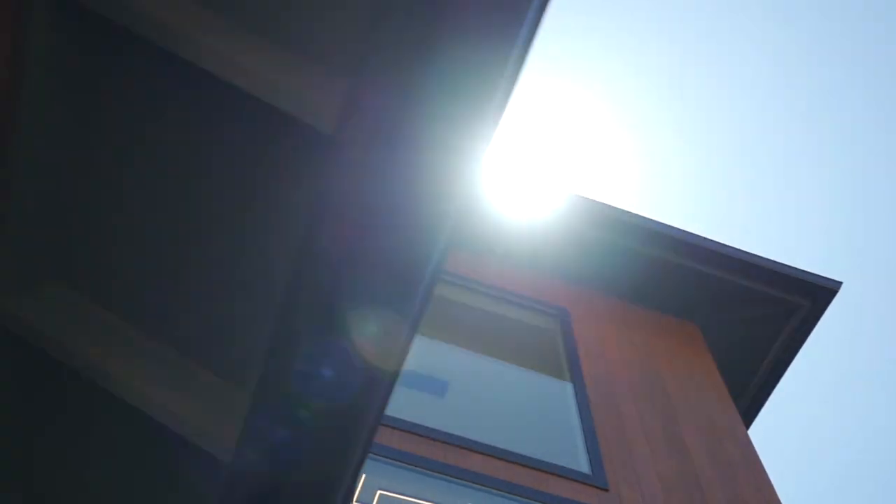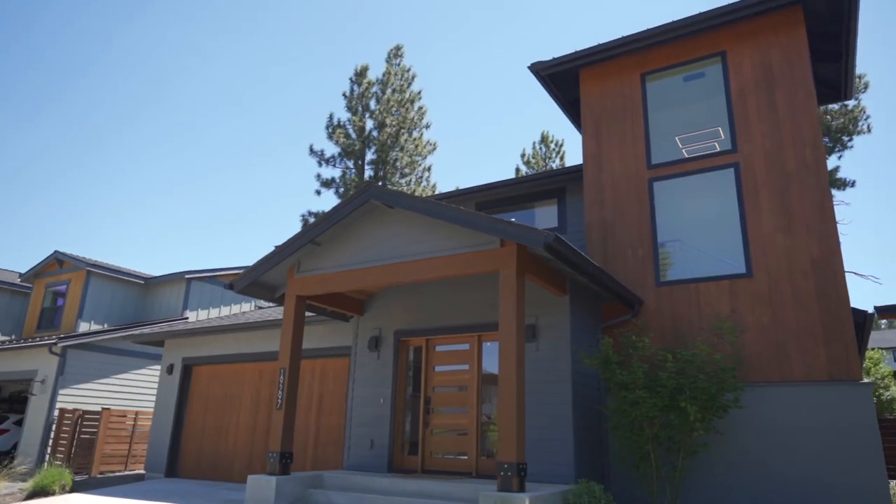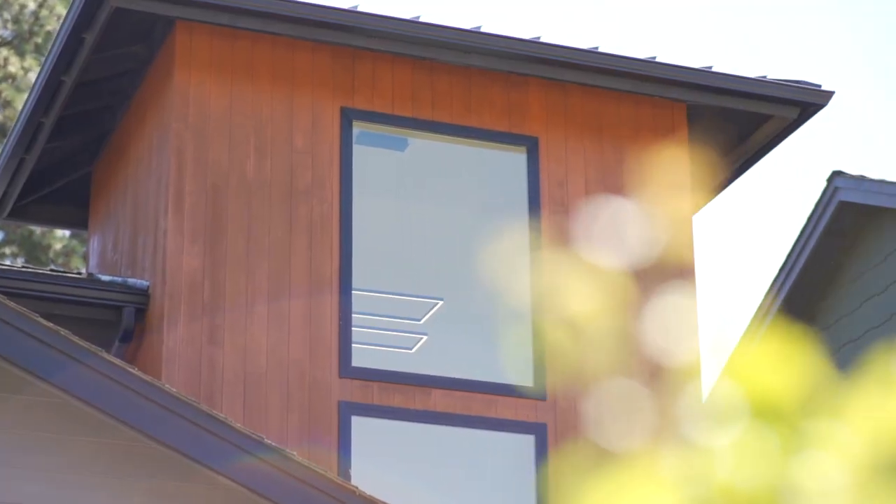This home feels brand new, and for the most part it is. Recently built, lightly lived in, and well maintained, this custom home boasts clean lines and luxury feels.